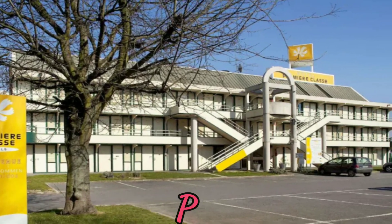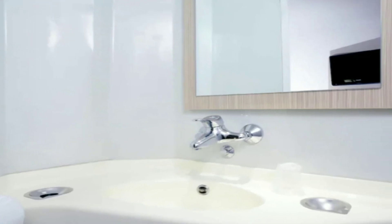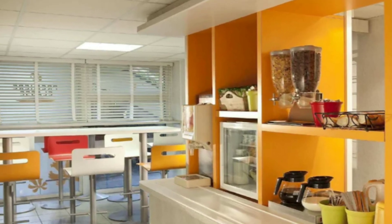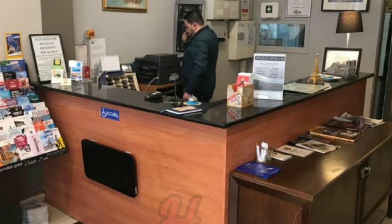Premier Classes: this hotel is near Saint-Lazare, starting at $30 US dollars. Checkout time is 11 AM. This hotel has free Wi-Fi, car park, pets allowed, and many more amenities.